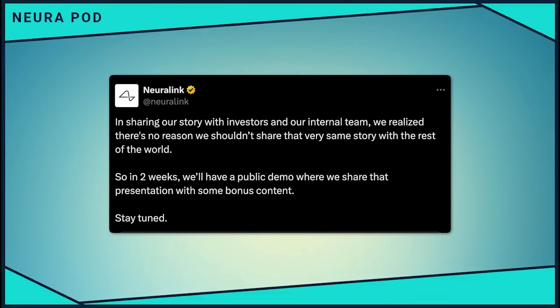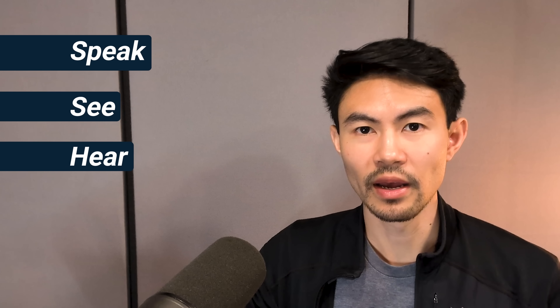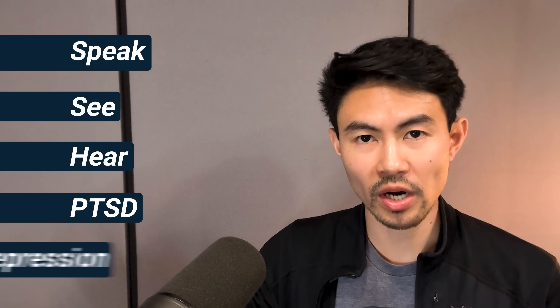This summer, Neuralink hinted that something big was coming. On its official X account, the company posted: 'In sharing our story with investors and our internal team, we realize there's no reason we shouldn't share that very same story with the rest of the world. So in two weeks, we'll have a public demo where we share that presentation with some bonus content.' By giving us a look behind the curtain at these plans, it's clear they are well on their way to helping people who cannot speak, cannot see, cannot hear, and even those who suffer from PTSD or depression.